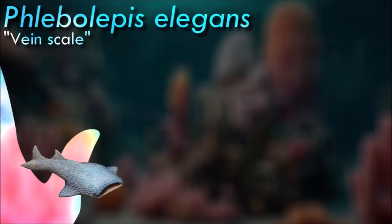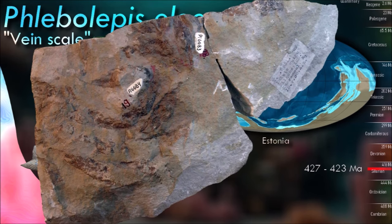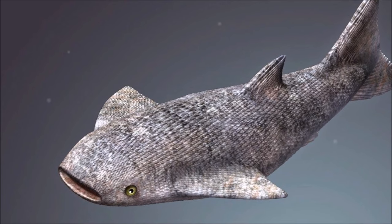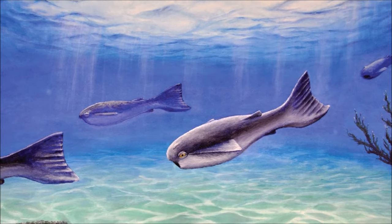Most thelodonts were considered deposit feeders, but more recent studies have shown that several species were active swimmers and thus more pelagic. A large variety of species in particular preferred reef ecosystems. They are mainly known from open shelf environments, but are also found nearer the shore and in some freshwater settings. The appearance of the same species in fresh and saltwater settings has led to suggestions that some thelodonts migrated into freshwater, perhaps to spawn.